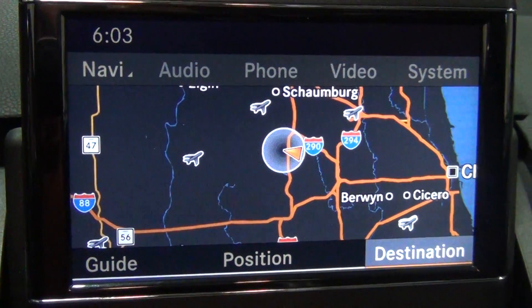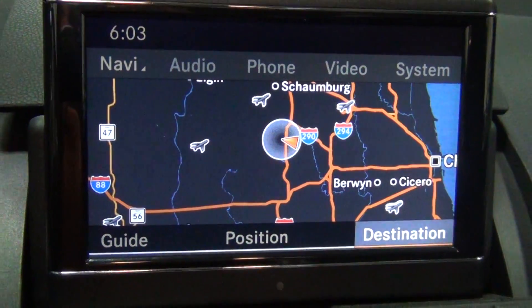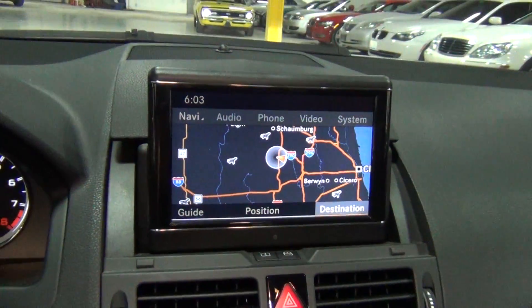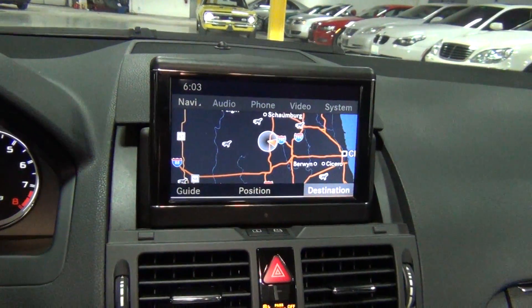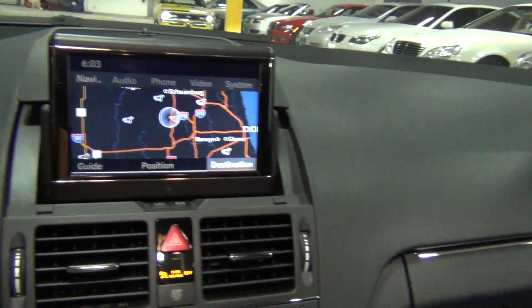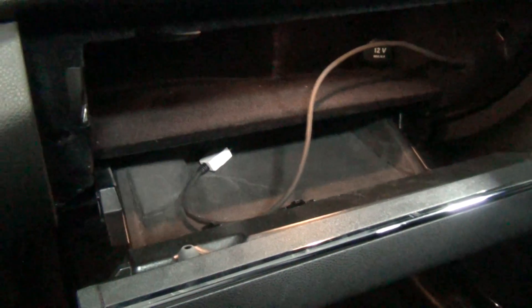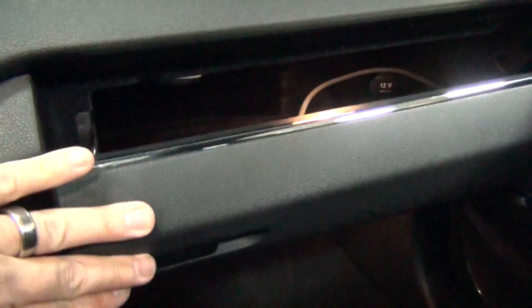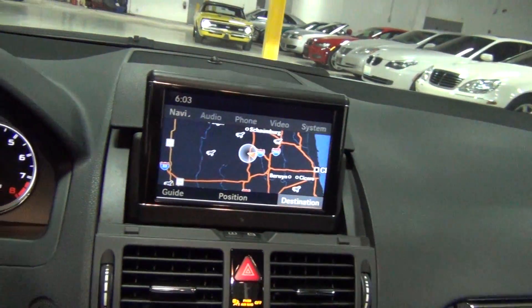It's all your entertainment, navigation, Bluetooth, phone — everything is right through there. This vehicle also has the iPod integration kit — the cable is right there in the glove box. Let me open this up — there's your iPod integration kit, cable right there. That's really, really nice.